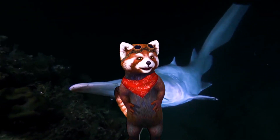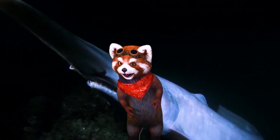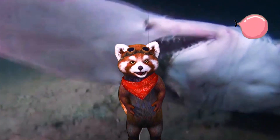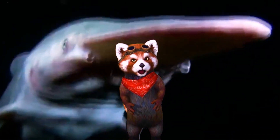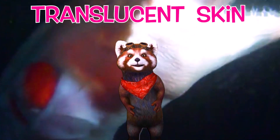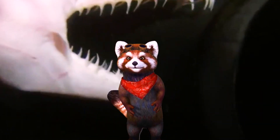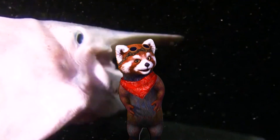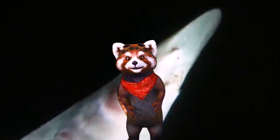Look at its color! Believe it or not, their bodies range from pinkish gray to bubblegum pink in color. In fact, goblin sharks have translucent skin, which enables us to see visible blood vessels beneath the skin. How incredible is that? Wow, what a color!